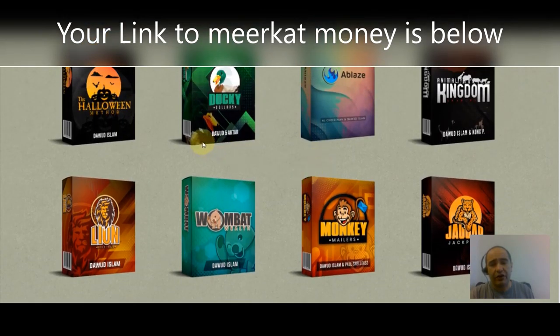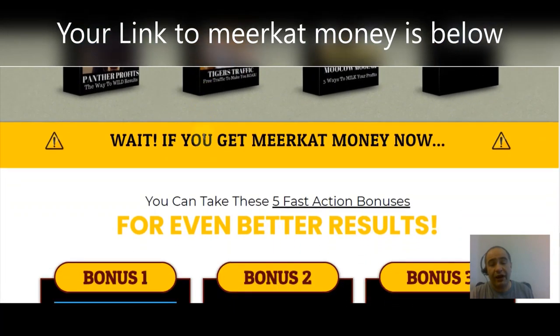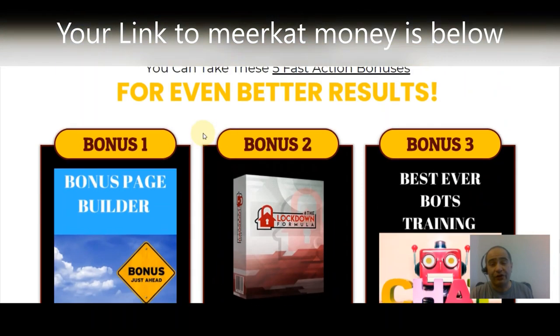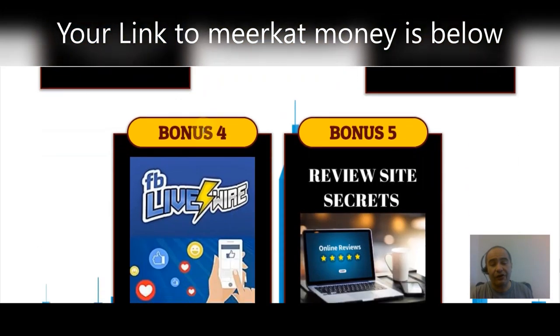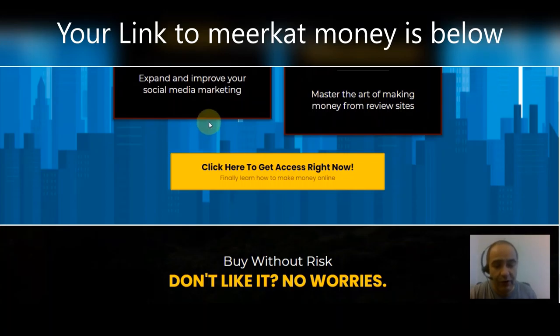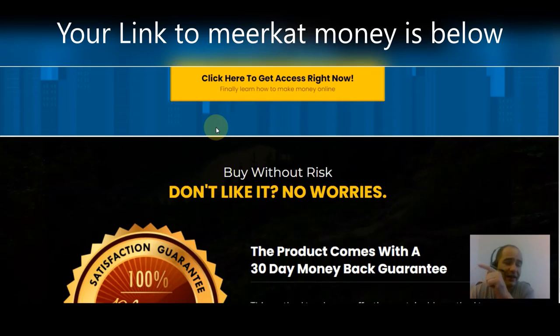You get all these products to sell as your very own. If you get Meerkat Money now, you can also take these five fast action bonuses for even better results: Bonus number one — the Bonus Page Builder; Bonus number two — Lockdown Formula; Bonus number three — the Best Ever Bots Training; Bonus number four — Live Wire Facebook Live Wire; and Bonus number five — Review Site Secrets. Click the link below and buy without risk.